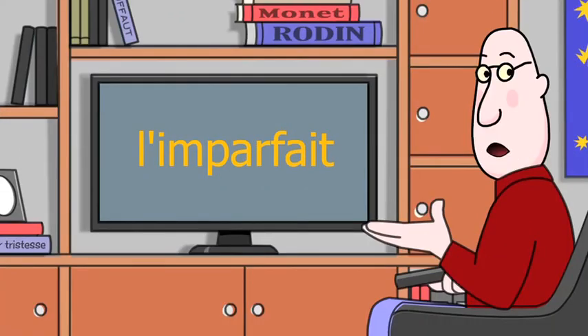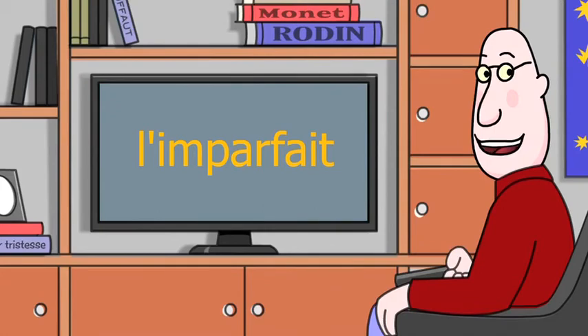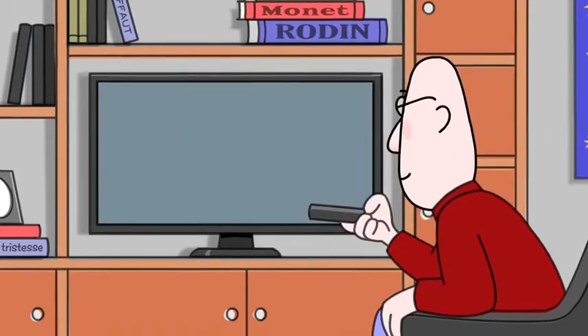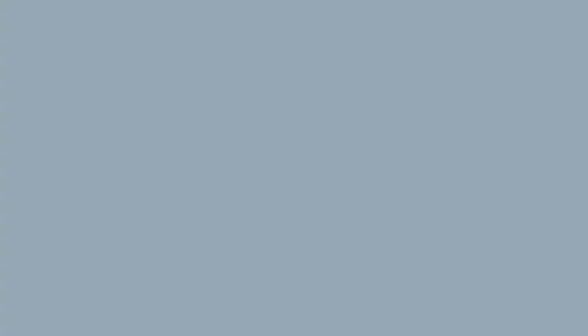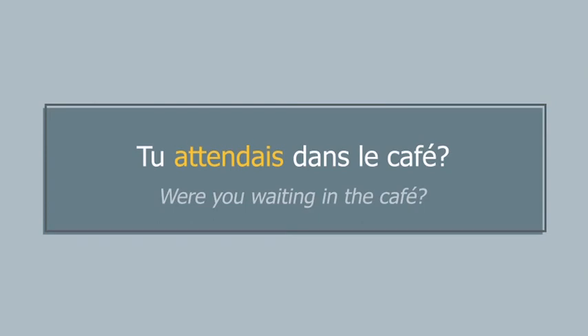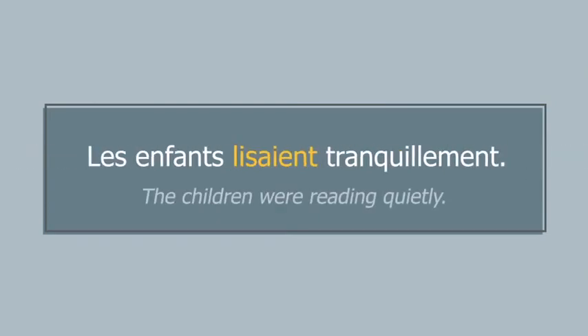Next, let's look at three different uses of the imparfait. Use the imparfait to describe an ongoing past action with no reference to its beginning or end. Take a look at the following examples: Tu attendais dans le café? Les enfants lisaient tranquillement.